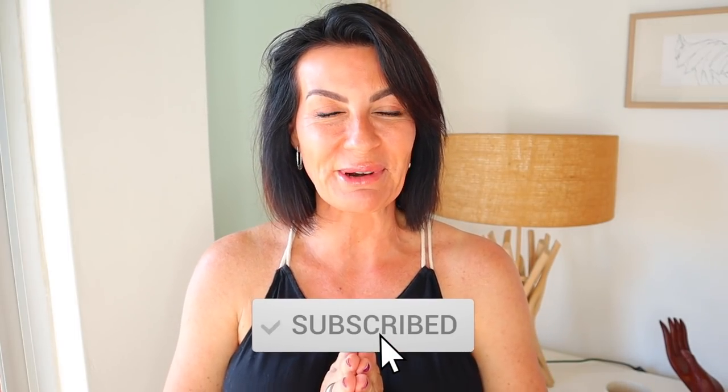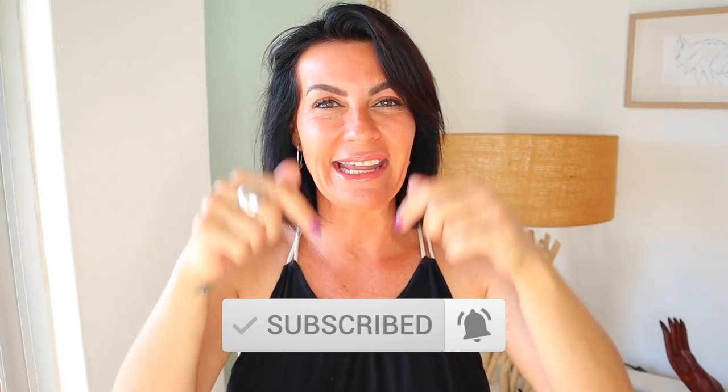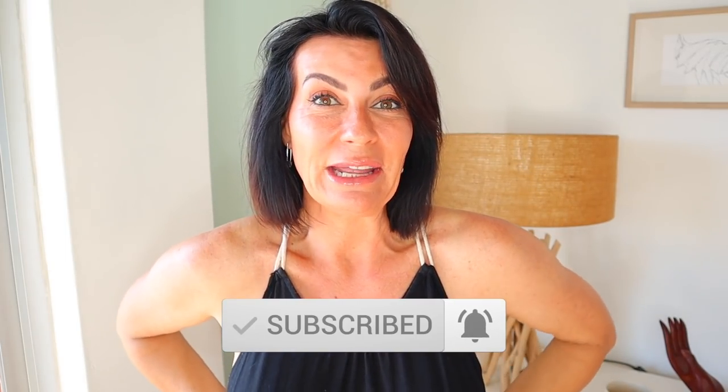If you're new, my name is Frédérique — welcome to my world. I talk about beauty, fashion, and lifestyle with a French twist. Please consider subscribing, click the notification bell, and give me a big thumbs up. I'm sure this video is going to help you!